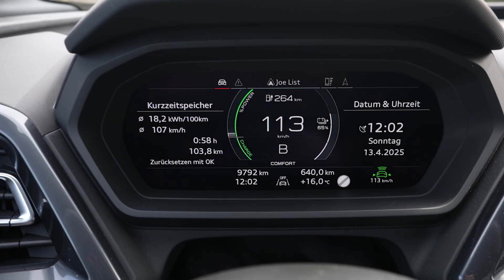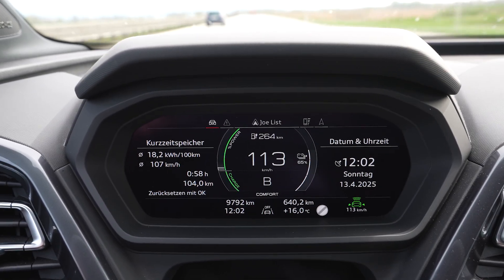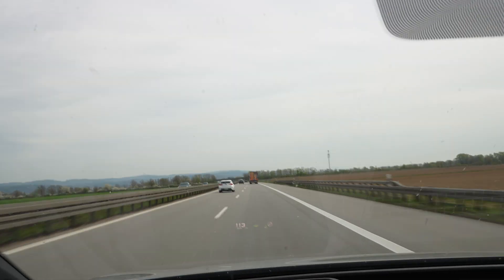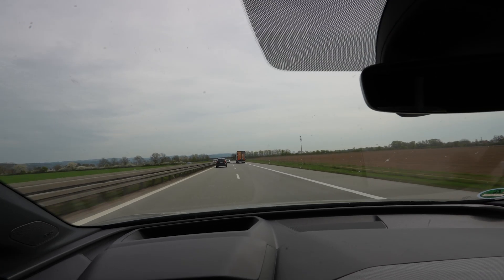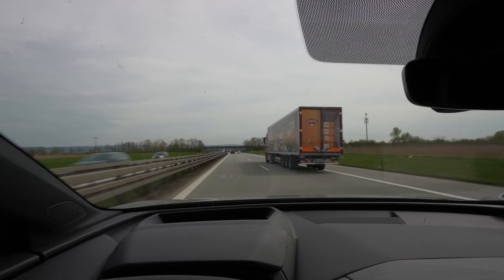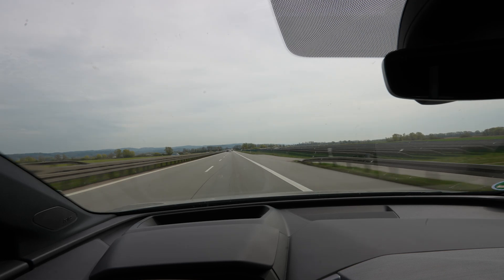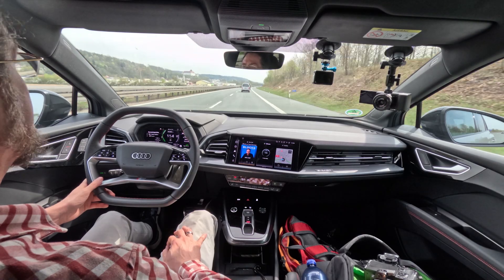I've used 25 percent of the battery and drove 103.5 kilometers, which projects to a full range of about 414 kilometers. Consumption is a pretty good 182 Wh/km. I got lucky at my usual turnaround exit — there was a construction zone this morning, but they were just removing the cones when I got there, so I could get off.